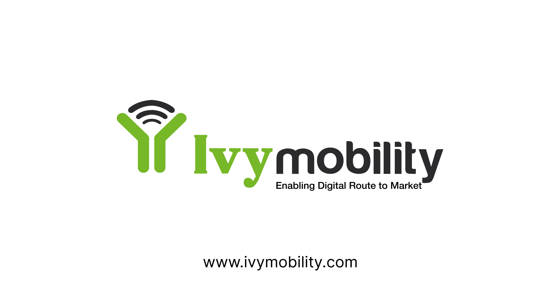Employ resources strategically to minimize wastage and enhance efficiency. Decrease operational expenses, thereby positively impacting the bottom line. Optimize resource productivity to its fullest potential. Revolutionize your delivery operations with Ivy Mobility's Ivy Compass. Visit ivymobility.com to learn more.